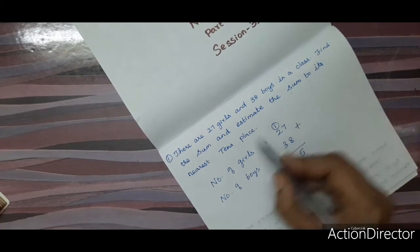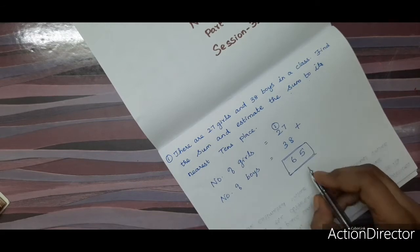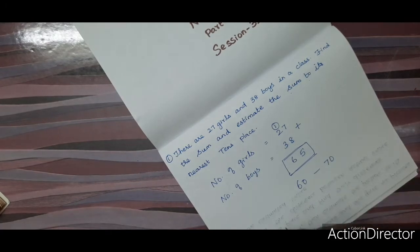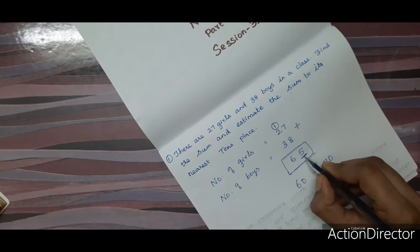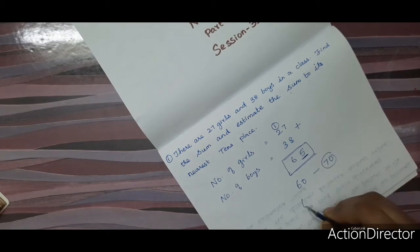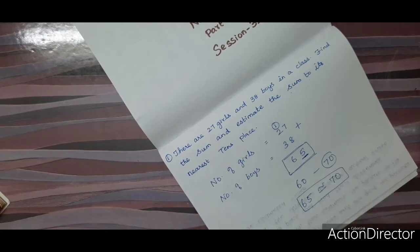Now estimate the sum to its nearest tens place. 65 is between 60 and 70. The units place is 5, and since 5 is equal to 5, you round off to the next tens, that is 70. So if we estimate 65, we get 70. That is the answer.